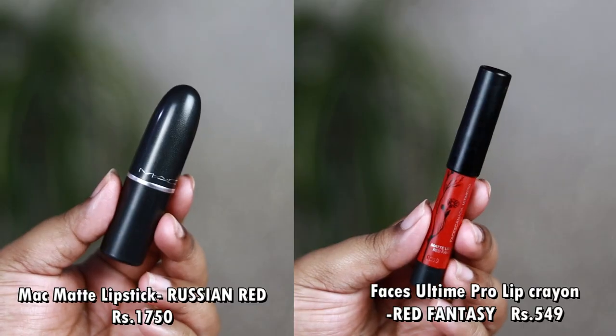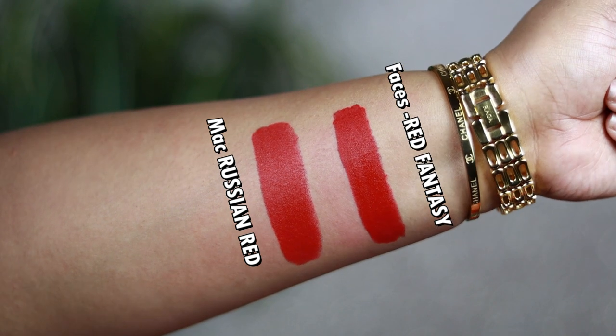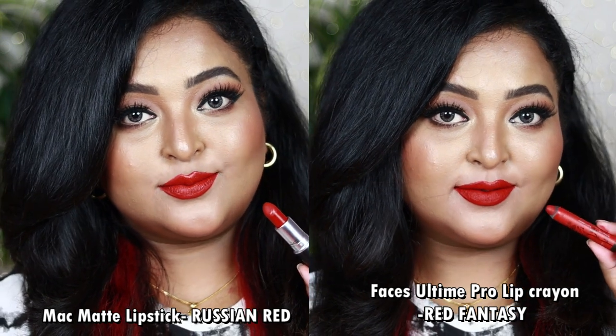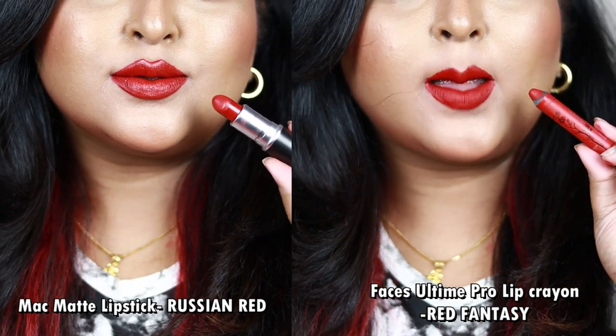Next is one of my favorite reds — the MAC Matte Lipstick in Russian Red. I love it even more than Ruby Woo because of the beautiful creamy matte formulation. The exact dupe is the Faces Canada All-Time Pro Lip Crayon in the shade Red Fantasy. Both look identical. Russian Red is a true deep red with just a tinge of blue but a neutral undertone — so rich and beautiful on the lips. Red Fantasy is also a complete neutral-toned red, very similar to Russian Red.